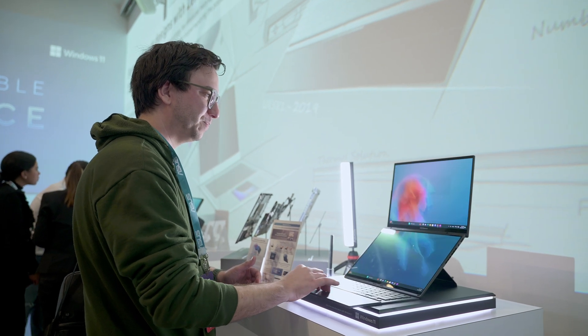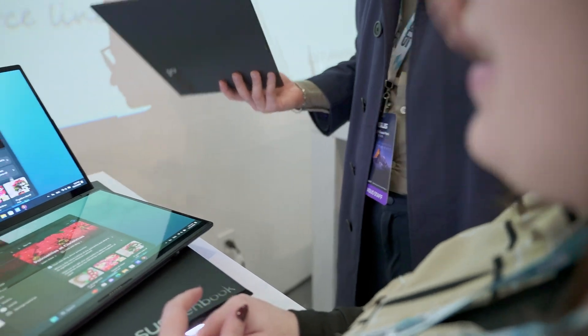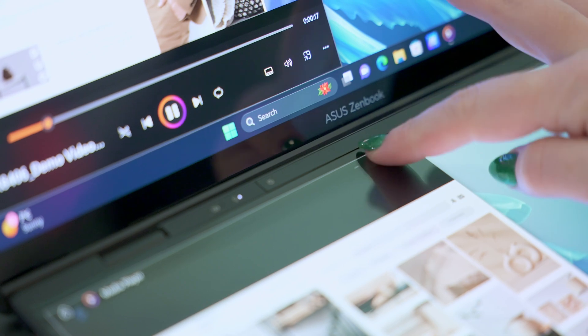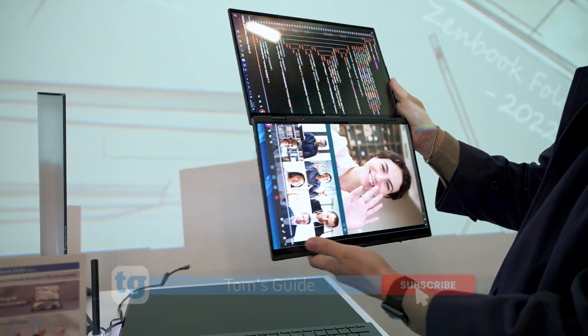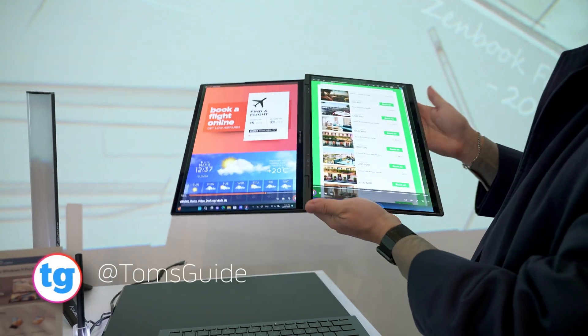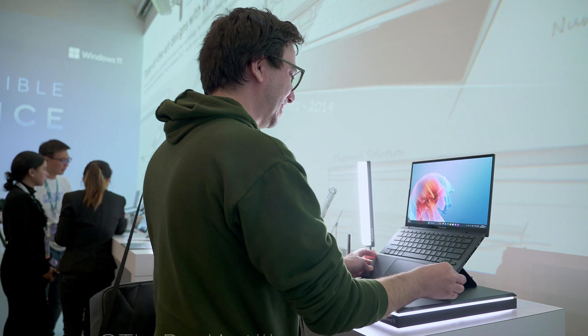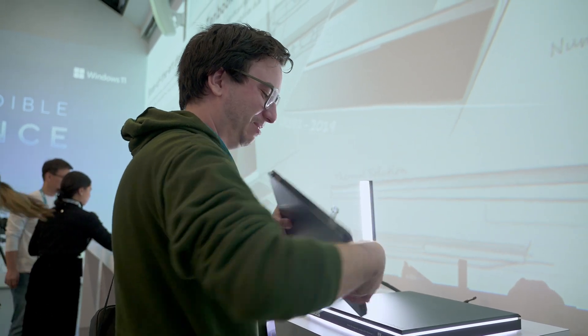$1,499 understandably makes this more expensive than traditional laptops with comparable specs, but considering you're getting two 14-inch 3K OLED touchscreens, a detachable keyboard, a pen, and a case all included, the ZenBook Duo is a very strong contender in the folding Windows laptop space. Let us know in the comments — would a folding laptop make sense for you and what would you use it for? Be sure to follow us for more CES coverage and tech news. This has been Paul with Tom's Guide, and until the next one, we'll catch you later.